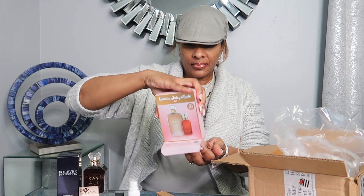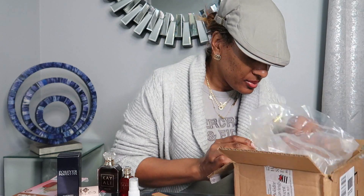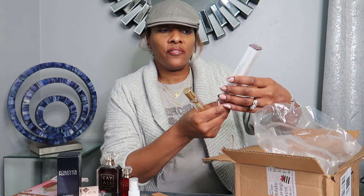It also came with the Kayali Eden Juicy Apple. I didn't know too much about it but I took a chance and got the gift set because it is so worth it. When I sprayed it I was like, this is pretty. I can wear these two together — this smells good, y'all need this in your life. It is a great combination.